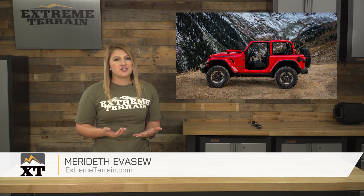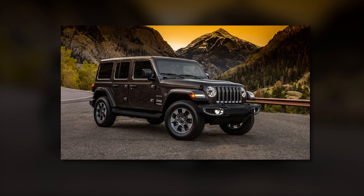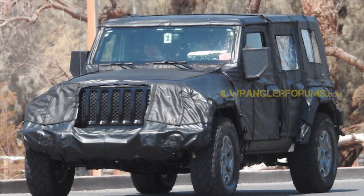I'm Meredith with extremeterrain.com, and this is Jeep News. I have some exciting news and pictures to share with you all about the new 2018 JL Wrangler. Mopar just released what we have all been waiting for — the production pictures of the JL that confirm information brought to us by some of those spy shots with and without the camo. In every Jeep News episode, we like to give away free Jeep parts, so make sure you stick around for the giveaway. But first, let's get right to the JL.